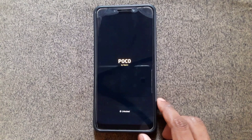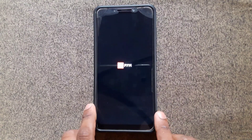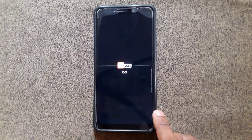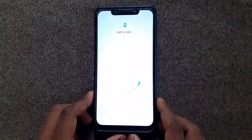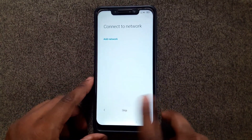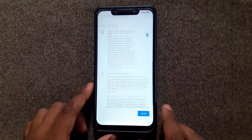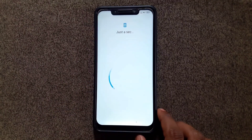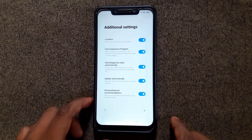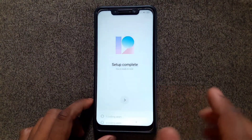It's now booting into the latest version of MIUI 12 25.21 based on Mi Room — this is the booting logo of Mi Room. Now we're going through the initial setup: click the arrow, choose your country and language, skip, accept terms and conditions, choose SIM cards, and next. Accept terms and conditions and wait. Then choose forward, create a fingerprint or pattern if you want, then choose a theme. That's it — all set!